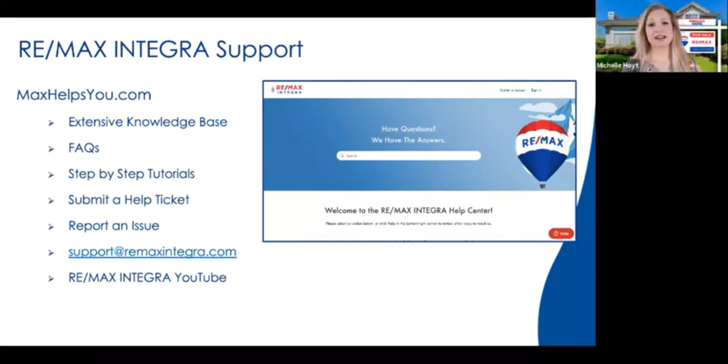Thank you, Erica. Erica and her team have been working long hours, especially since the Bougie rollout. We're recording a lot of videos behind the scenes that will be added to the knowledge base — it's a fantastic resource center. Please go to maxhelpsyou.com and bookmark it in Chrome. For those of you from other regions, you'll go to product support, but those here at RE/MAX Integra, this is what you'll be doing.